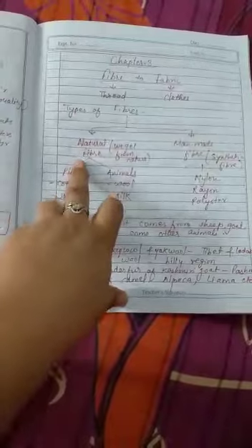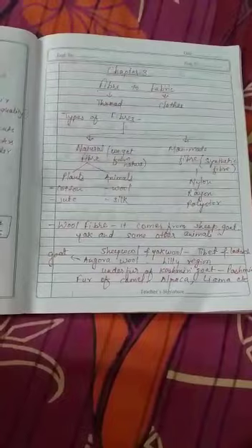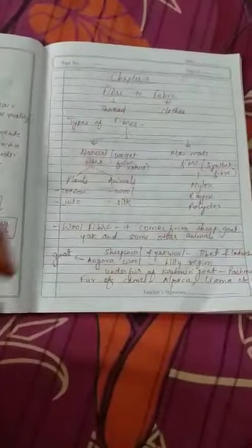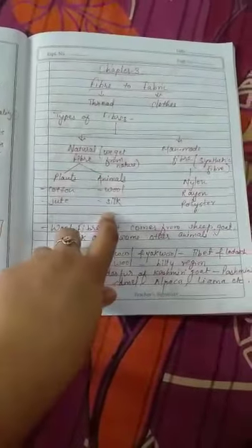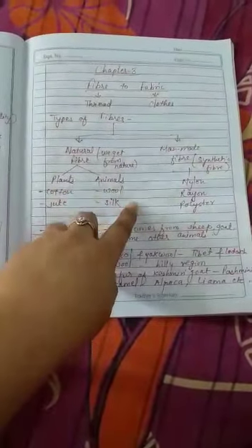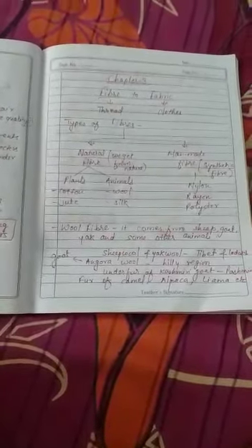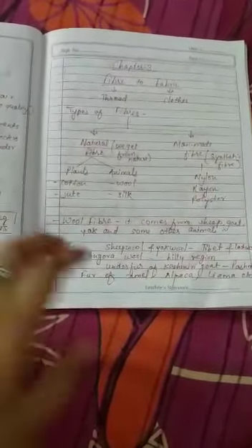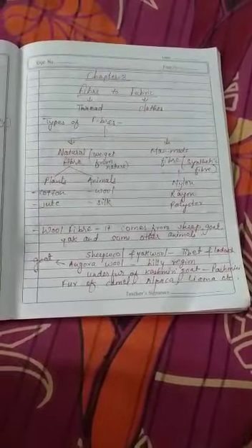Natural fiber is the fiber we get from plants and animals — from nature. From plants we get cotton and jute, and from animals we get wool and silk. In this chapter, we are going to learn about those two fibers that we get from animals — that is wool and silk — and how we obtain them.